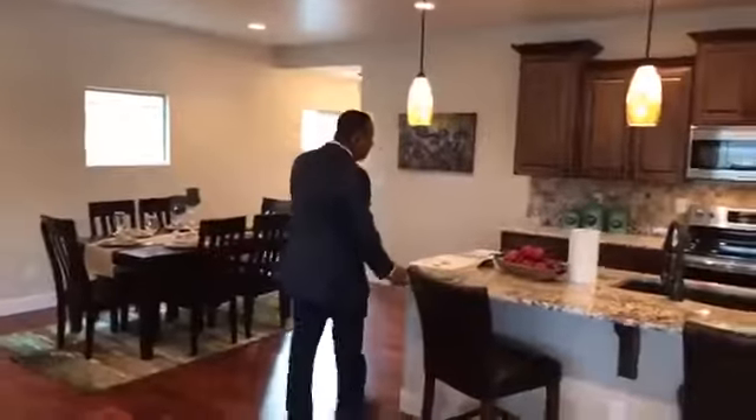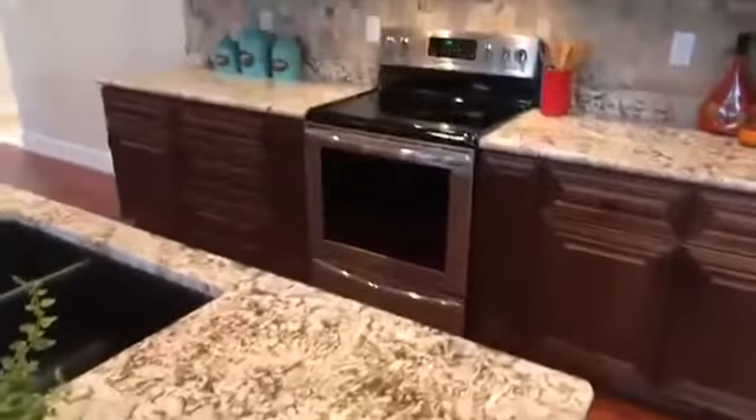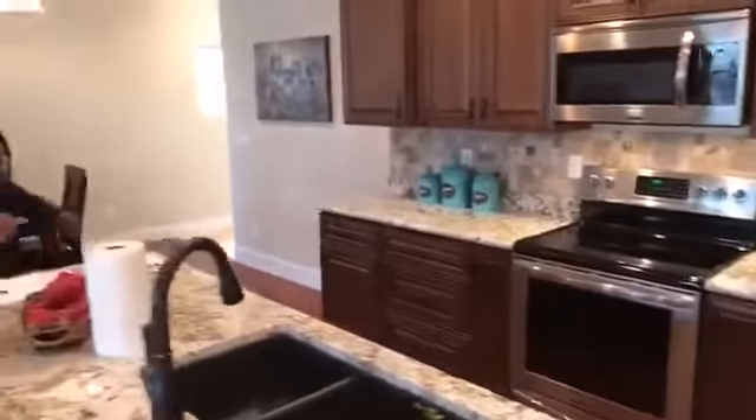All the amenities, all the location, and none — I repeat none — of the maintenance. This house is brand new. Check out this kitchen — we have Alaskan white granite here, a huge island, tons of space, a great place to entertain guests.